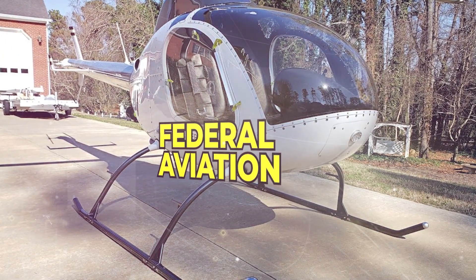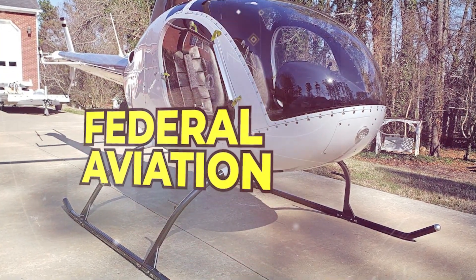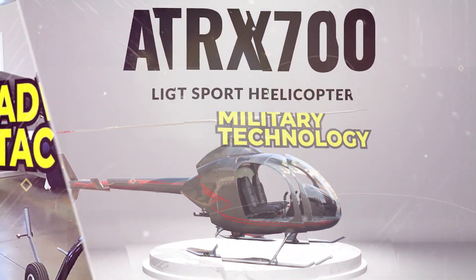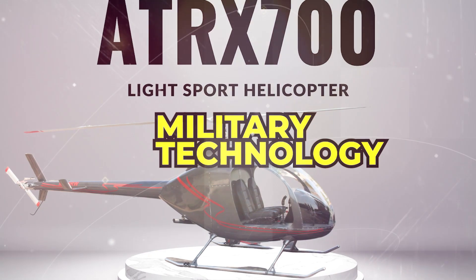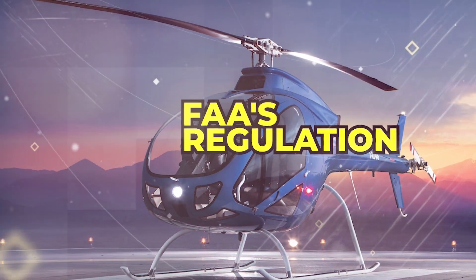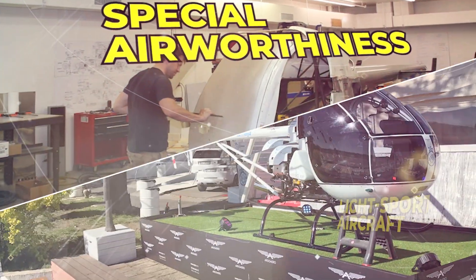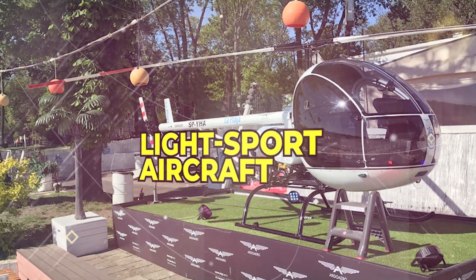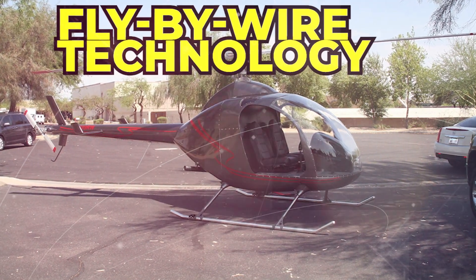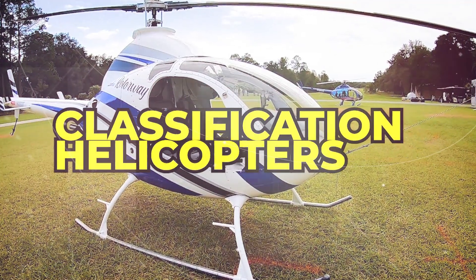This innovative helicopter has made history because of the collaboration between Advanced Tactics and RotarEx, combining military technology and modernized controls. The ATRX 700 is designed in line with the FAA's new regulation — the modernization of special airworthiness certificates for light sport aircraft — which allows for advancements in avionics and fly-by-wire technology, enabling the classification of certain helicopters as light sport aircraft.